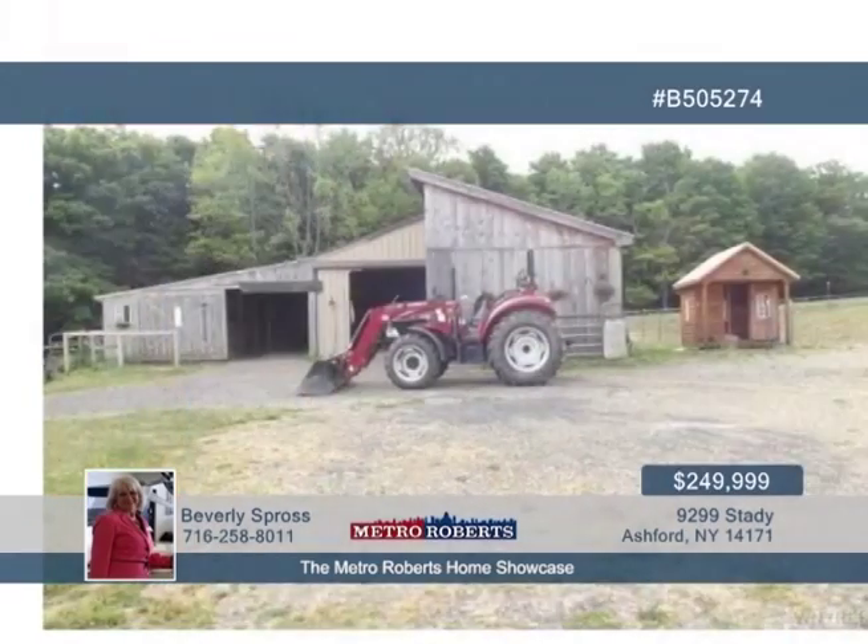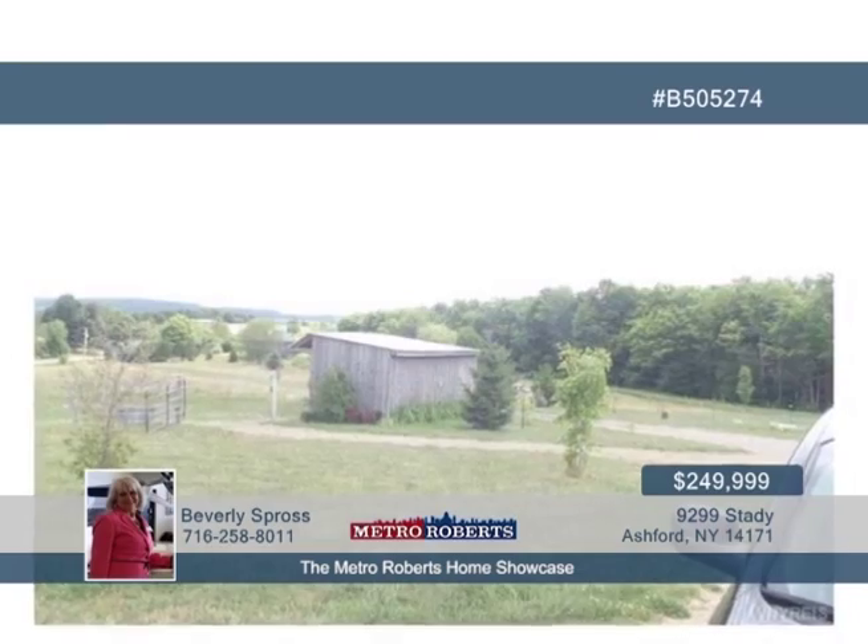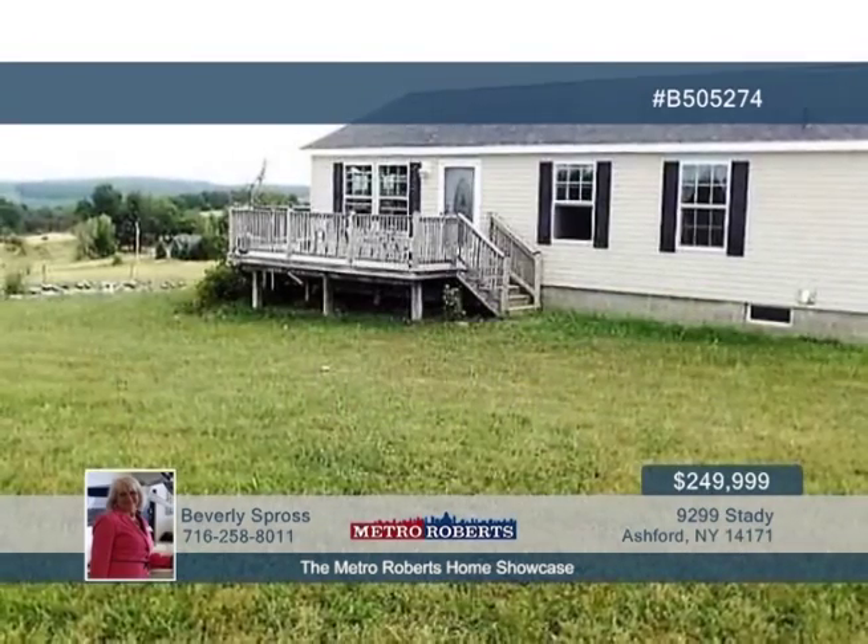You'll also love the included modular built in 2004, horse barn, two field animal shelters, and a view of the woods. Call Beverly Spross today and schedule your showing.